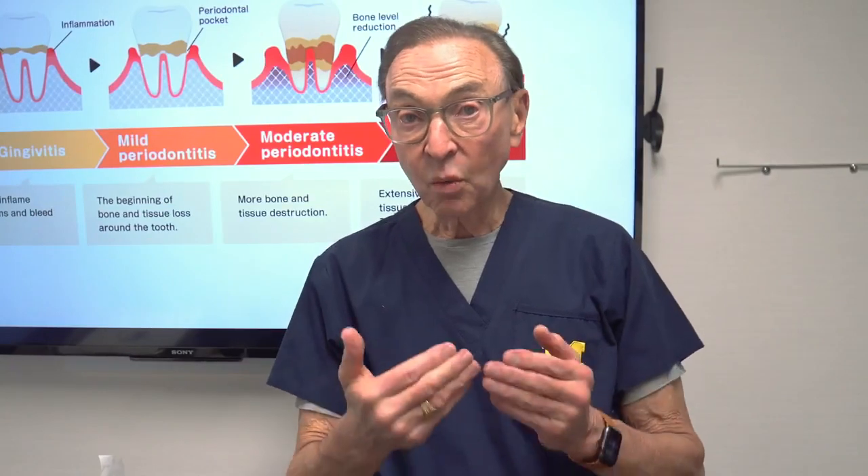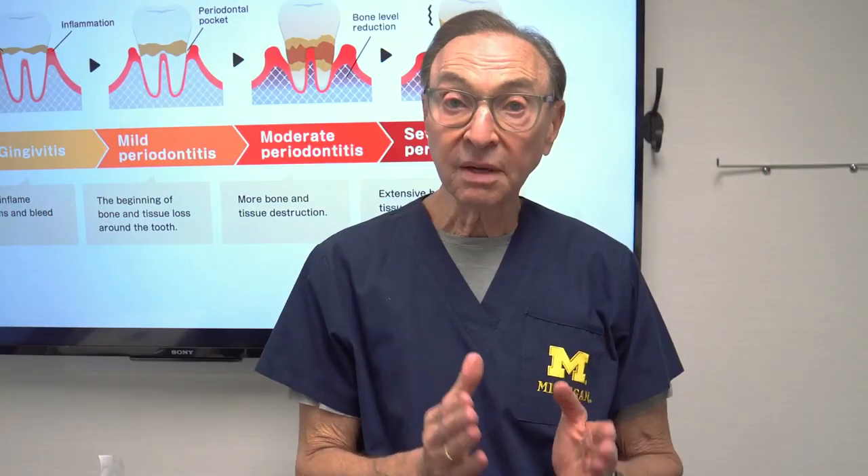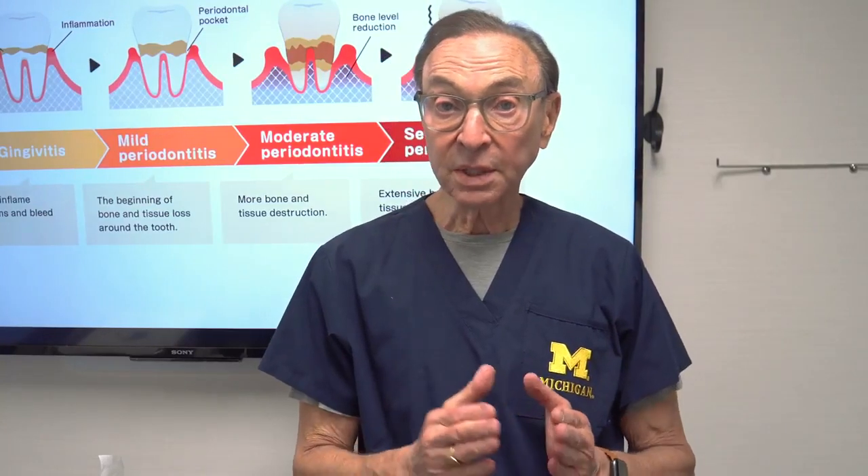Normally, that happens between the teeth. Bacteria get between the teeth, get under the gum, start causing infection, and once the infection starts, the gum separates from the tooth, bone starts to get destroyed, the pocket gets deeper and deeper, and at that point it becomes extremely difficult for you to eliminate at home.